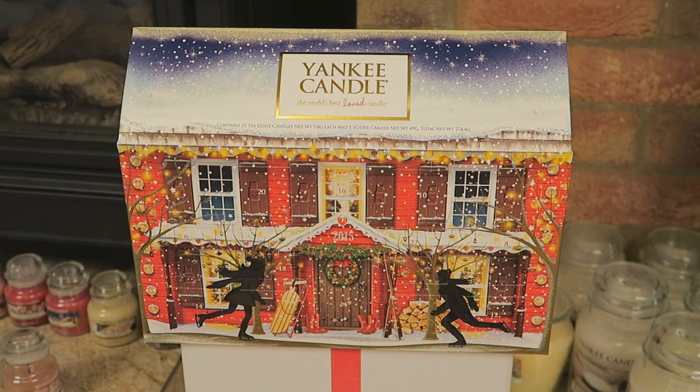Hey everyone, welcome back! It's December the 1st and I'm so excited because it's not long until Christmas. Here we have the Yankee Candle 3D Advent Calendar house in the 2015 model, which I'm going to share with you today. If you've seen my videos last year, you'll know that we had the Advent Calendar in the 2014 model.